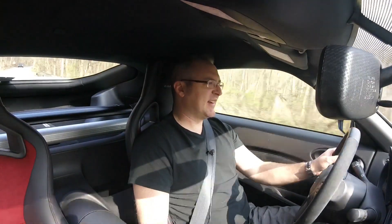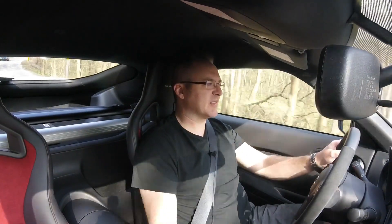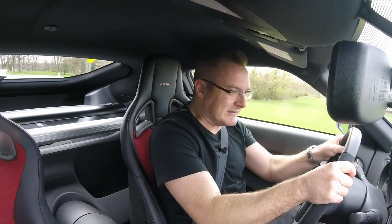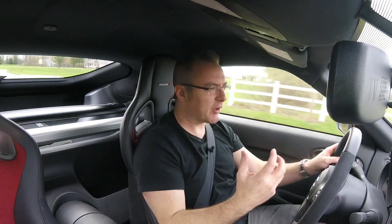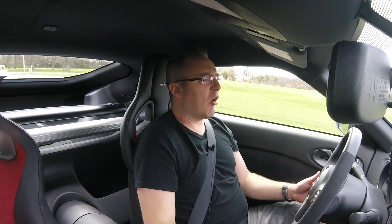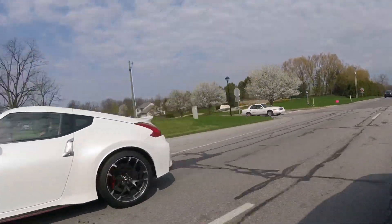Oh, that was exhilarating! The spring rates being much higher, it's stiff, but for this car that fits its character. The character of this car is to be aggressive, to be really focused on the driving experience. It's a good experience — it really is. It's fun.